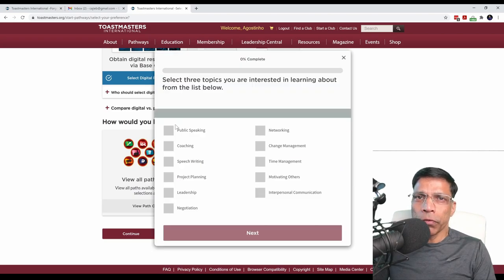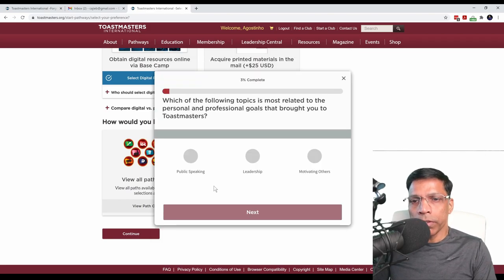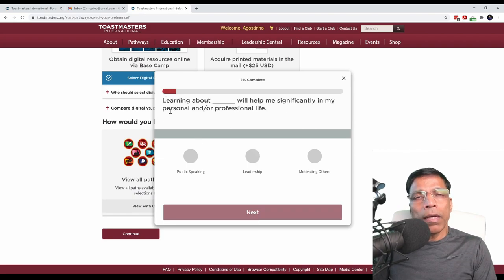You will be asked a series of questions. Try to answer them as honestly as possible. For example, select three topics that you are interested in. You might be interested in public speaking, motivating others, and leadership. If these are your three choices, click Next. From the three choices, you will be asked which is the most important to you. Let's say leadership is the most important to me. Click Next, and continue answering all the questions as honestly as possible.